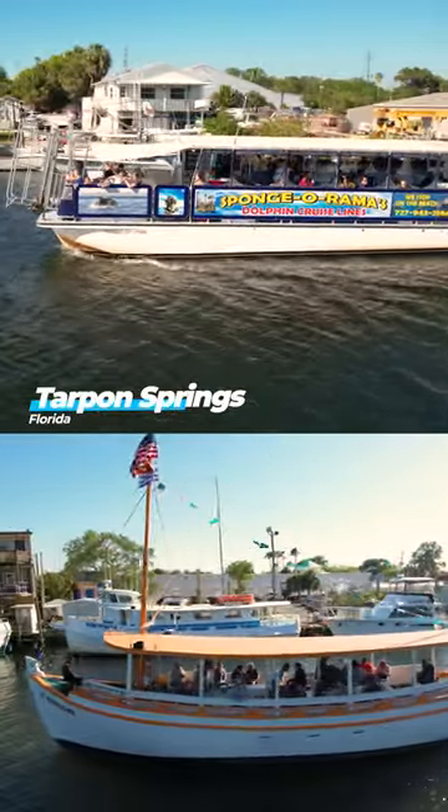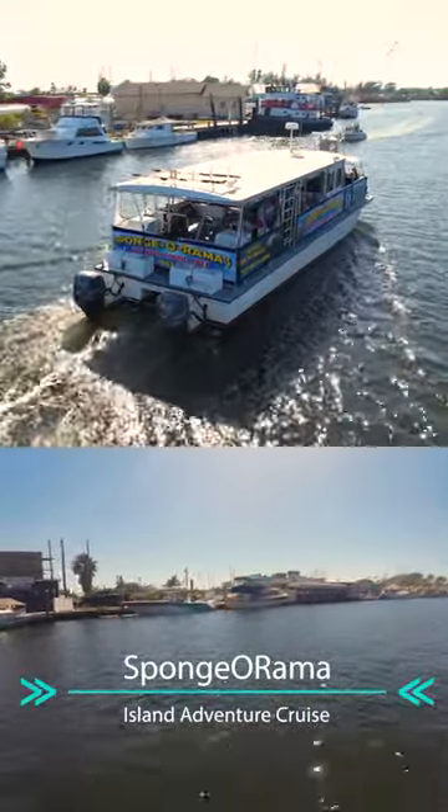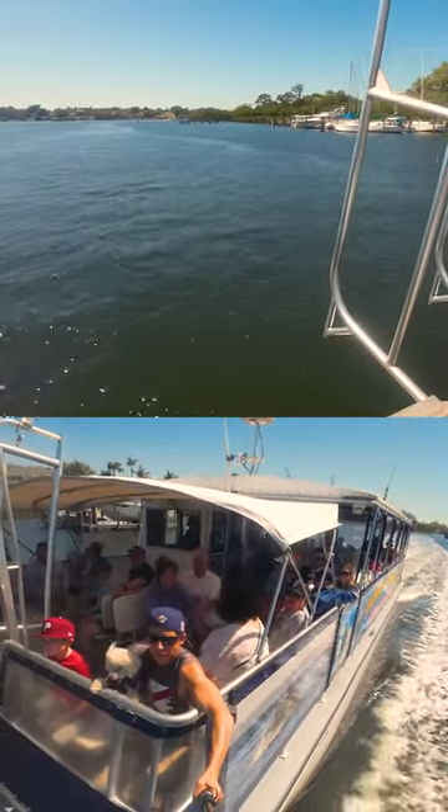A must-do in Tarpon Springs at the sponge docks is to take a boat tour. We did Sponge-O-Rama's Island Adventure Dolphin Cruise because they are pet friendly.